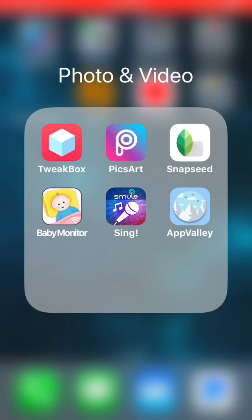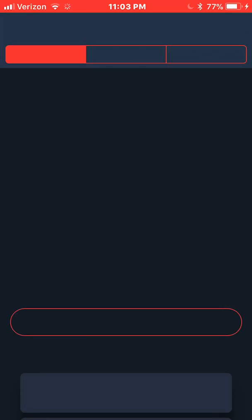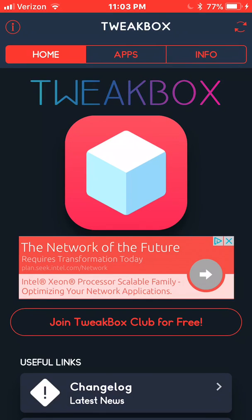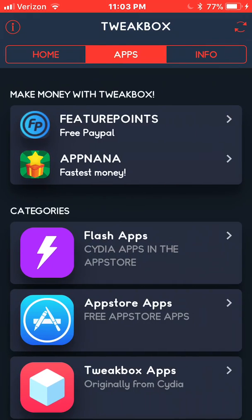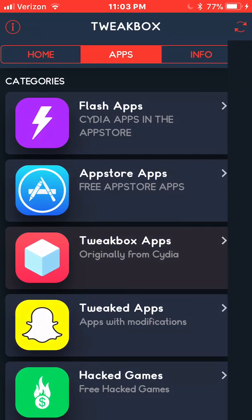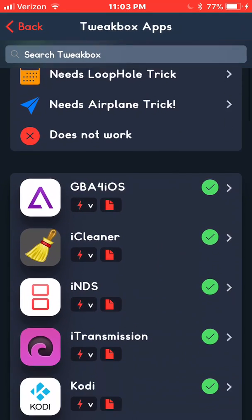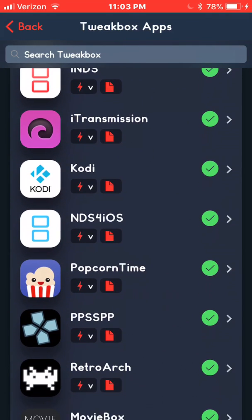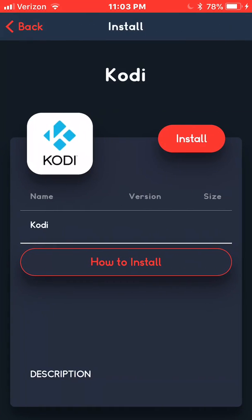Go over to TweakBox app. I'm going to show you three things I found very useful for videos under TweakBox. You gotta wait until the little X pops up. Click on Apps, scroll down to TweakBox apps — originally from Cydia. Go down and click on Kodi and click Install.